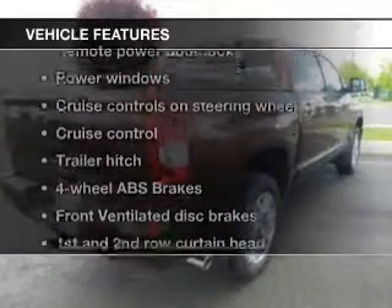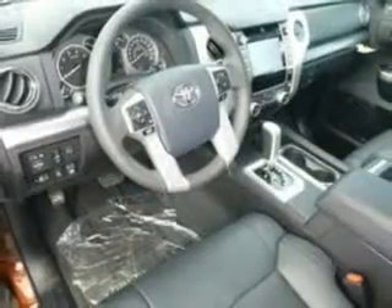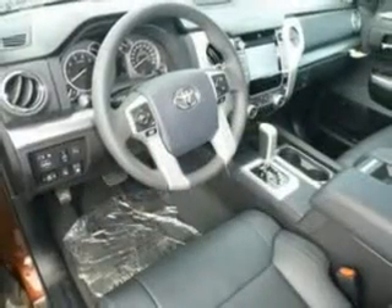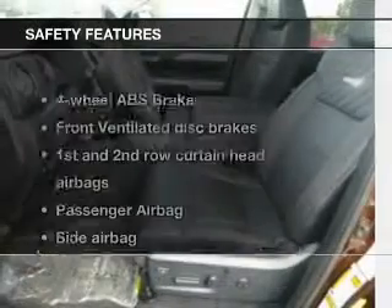Notable features included in this vehicle: power door locks, power windows, cruise control, Bluetooth wireless, AM/FM stereo with a CD player, satellite radio, and power mirrors.